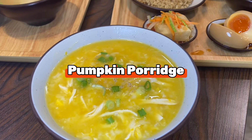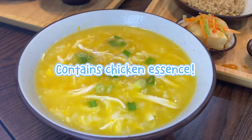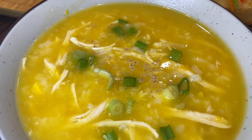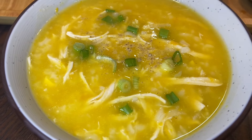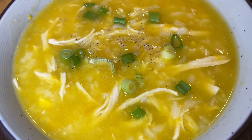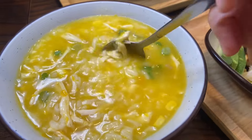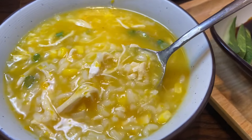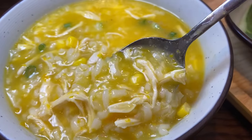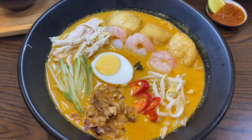I also have good things to say about their pumpkin chicken porridge. What makes it special is that it has chicken essence in it, which is normally very expensive because it's extremely healthy. You can get it here in the porridge at an affordable price. The texture and consistency of the porridge are just right, it's super flavorful, healthy, and you can have it for breakfast, lunch, or dinner.